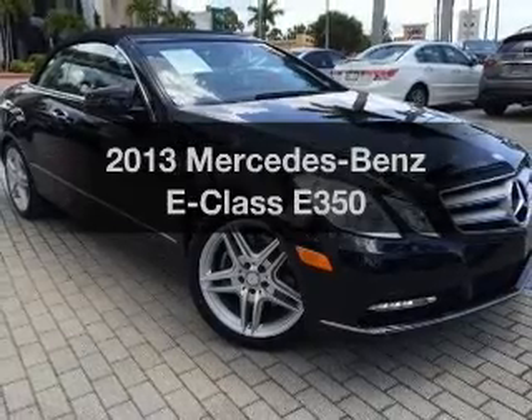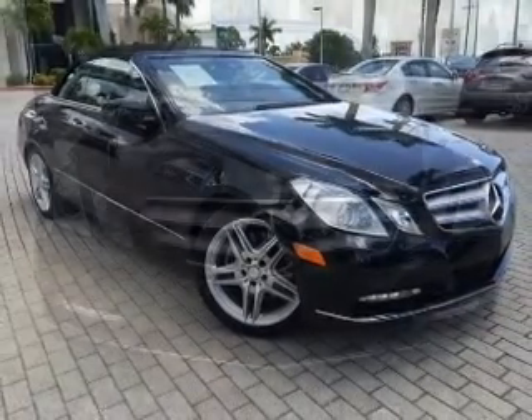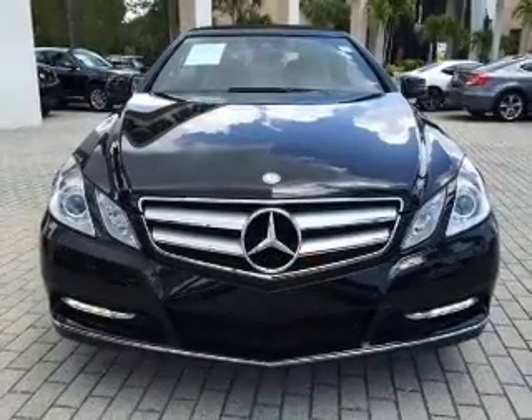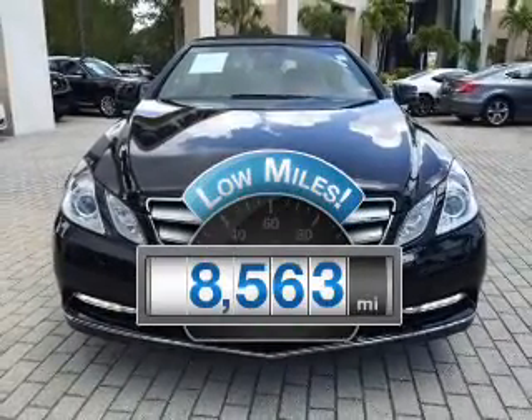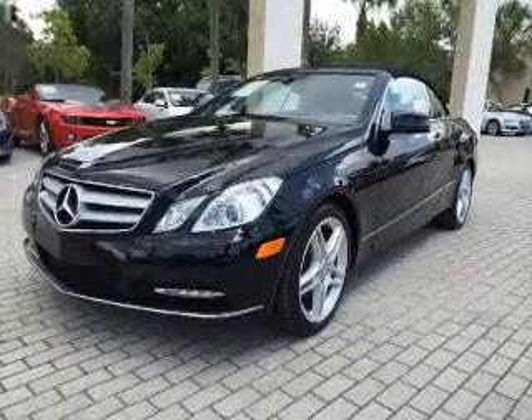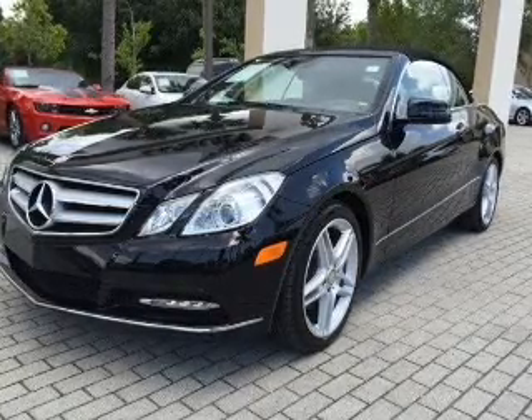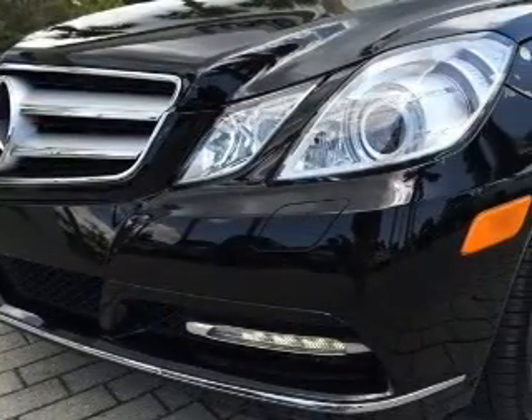Imagine yourself in this 2013 Mercedes-Benz E-Class. If you're looking for a first-rate auto, this one could be yours today. Low mileage is an important factor in your purchase, and this vehicle delivers a low odometer reading. With a reliable six-cylinder engine, the powertrain includes rear-wheel drive that responds smoothly to its automatic transmission.